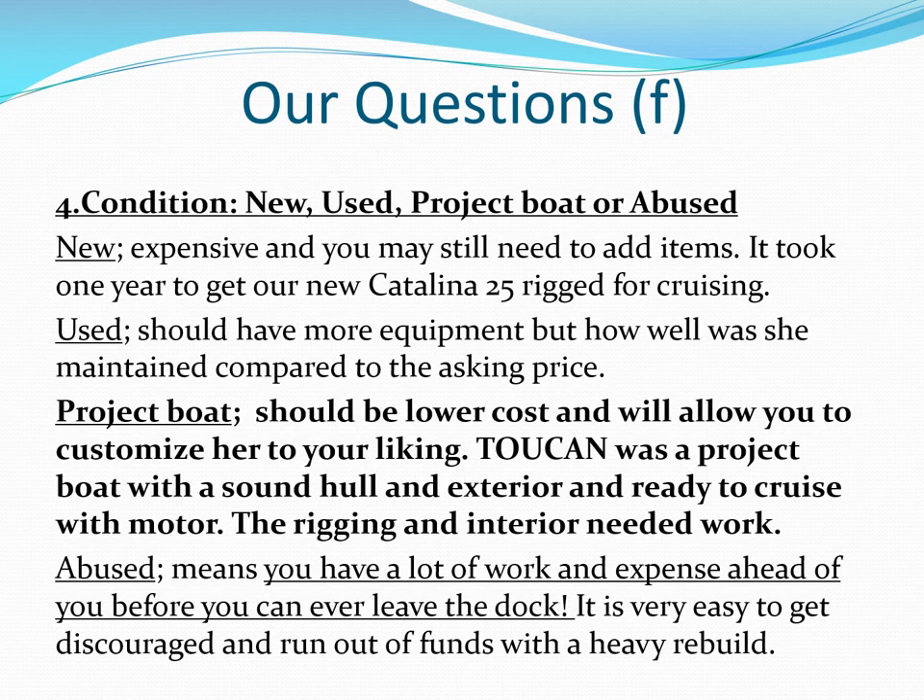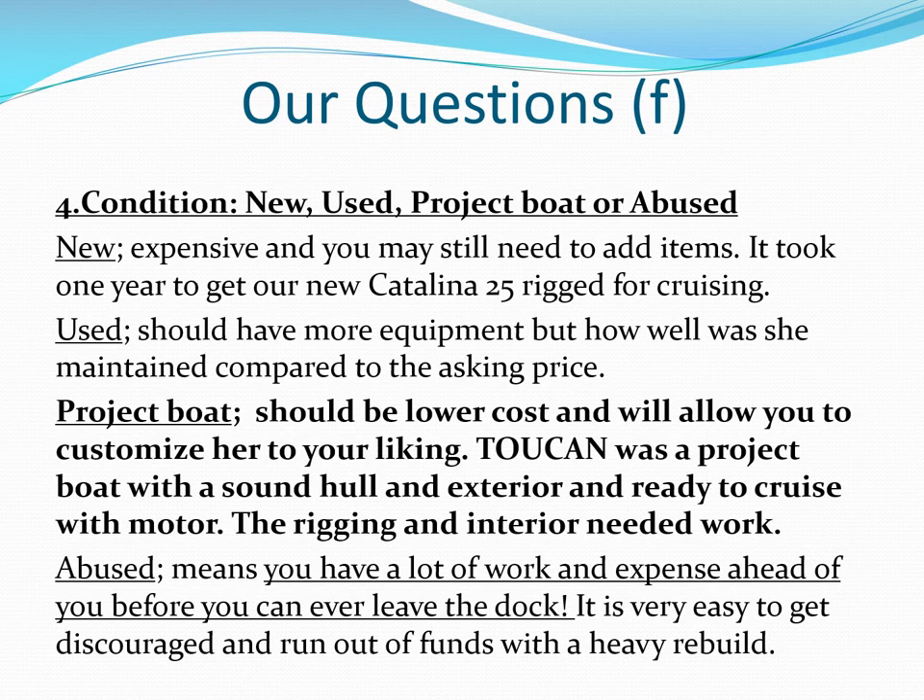Our last question is probably the most difficult and is heavily influenced by personal choice. At our age, we chose a project boat that we could outfit the way we wanted to match our cruising and sailing needs. Even brand new boats need added equipment and possibly some modification. Captain Farmer is a member of the Society of Naval Architects and Marine Engineers, but we still use an experienced marine surveyor.